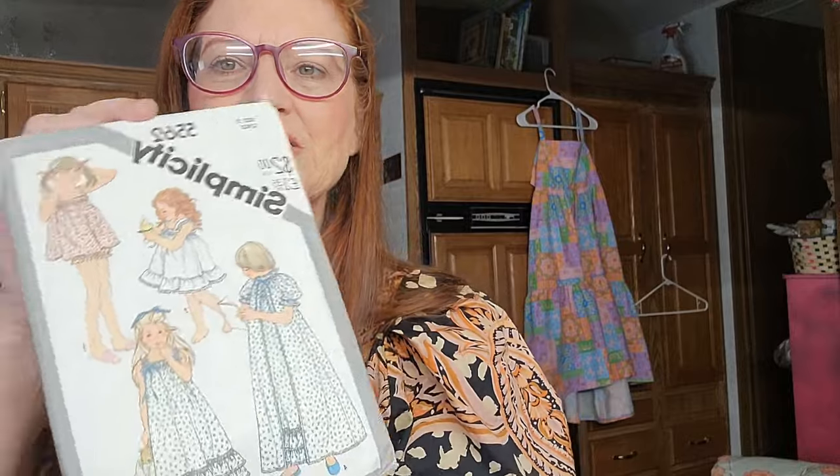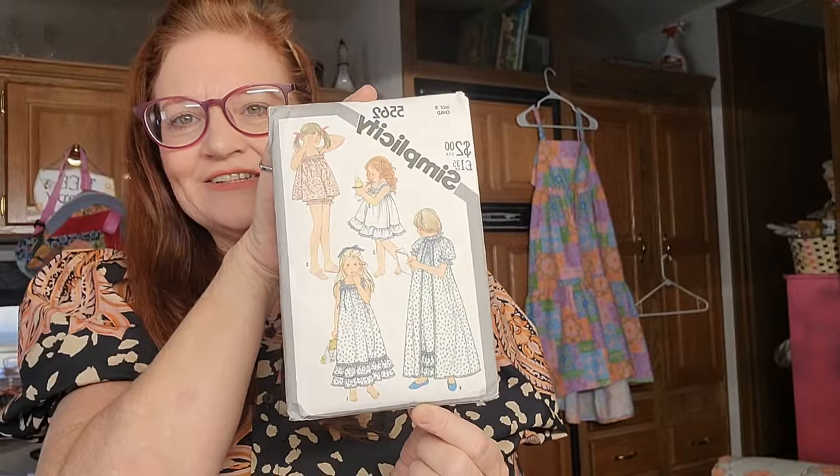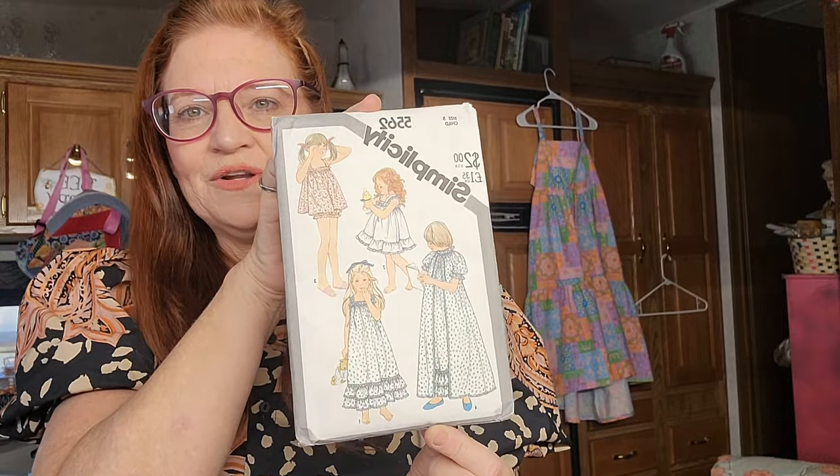This one has Colonial Lady, Frontier Girl, Southern Belle, and Puritan Girl. This is an older pattern as well, and I just thought it was so cute. This is just a nightie pattern - I love a good nightie pattern. Nighties are just so fun to sew up. They usually go together quickly, and pajamas are just fun.